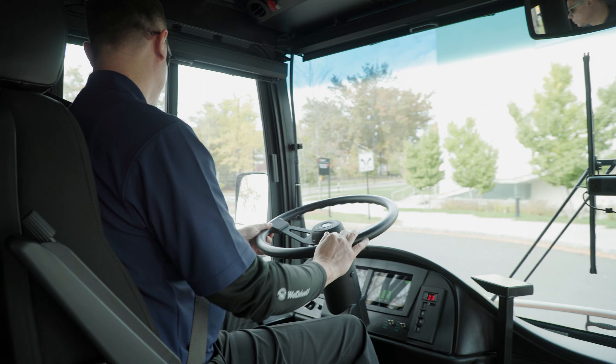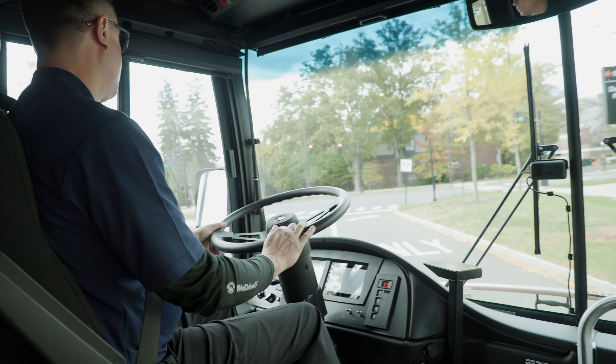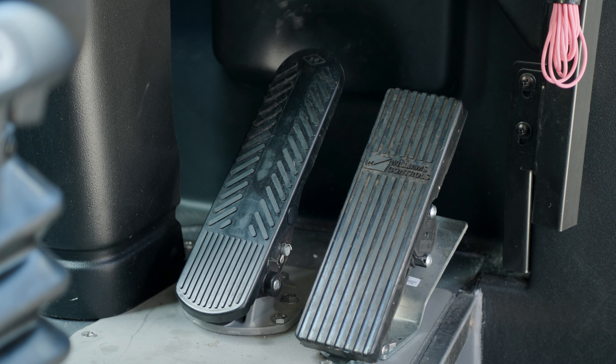Being a longtime motor coach operator and using diesel buses, the first time I ever drove this was pretty shocking. It's an instant acceleration, it's a quiet ride. I am the EV trainer for Tiger Transit. So far we've trained 25 drivers.